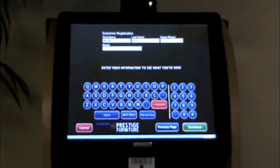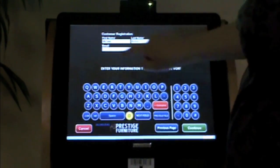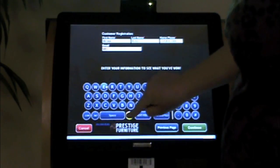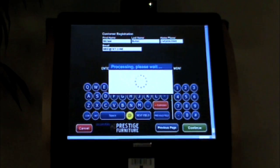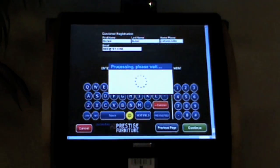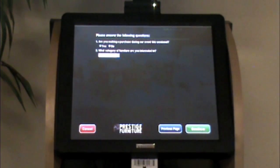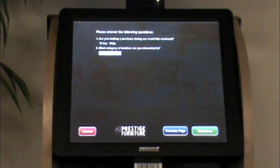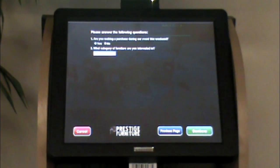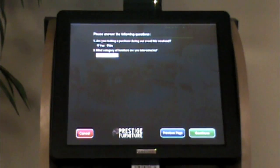Let's complete the registration form now and hit continue. The next screen brings us to an additional questions page. This optional page is useful to gather additional marketing information, including birthdays and anniversaries, when a customer plans on making their next purchase, the products they're most interested in, and more. In this case, it is asking if I am making a purchase during this event and what specifically I am interested in.